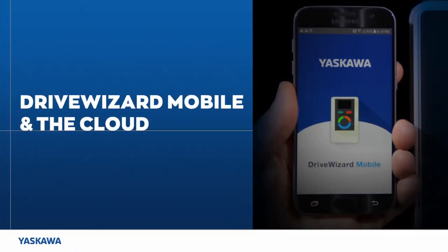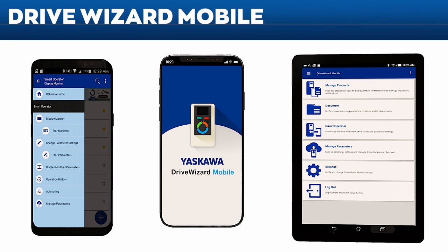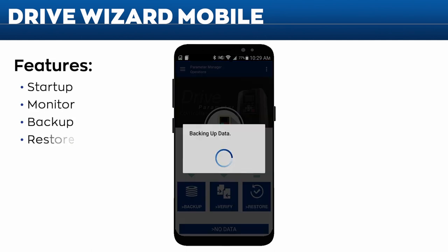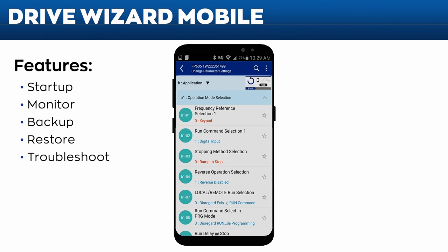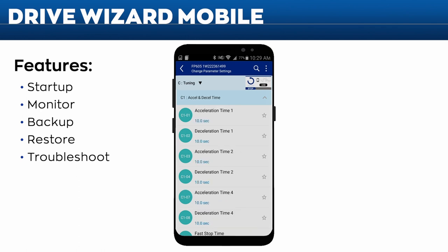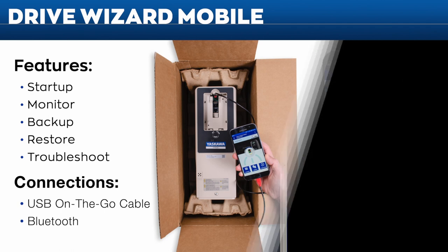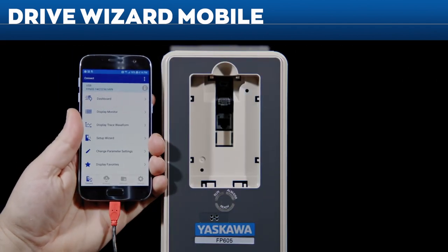Connecting to your drive is now easier with the FP605. Yaskawa's Drive Wizard Mobile app can do everything the FP605's keypad can do and more — easily start up, monitor, back up, restore, or troubleshoot your drive using the convenient, intuitive app interface. Drive Wizard Mobile connects your FP605 to your smartphone or tablet using a USB On-The-Go or wireless Bluetooth connection, and records changes to your programming history as you set up your drive.